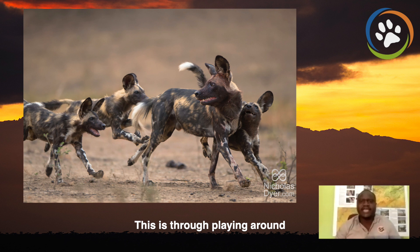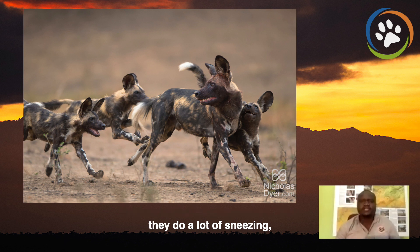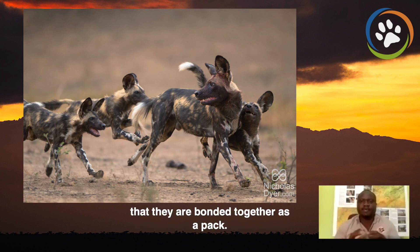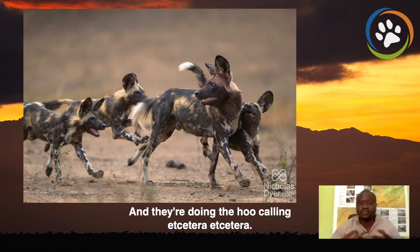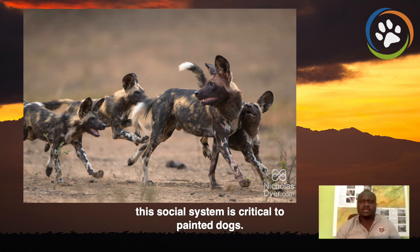This is through playing around — they do a lot of tail wagging, a lot of sneezing, running around and jumping around — in order to make sure that they are bonded together as a pack. They will need this when they go on hunts, when one of them is lost and they're trying to find the other and doing the whole calling. So this social system is critical to painted dogs.